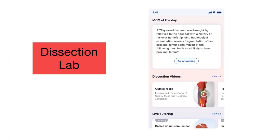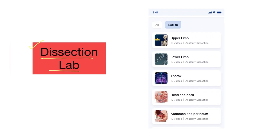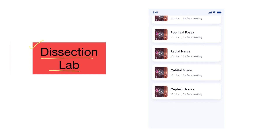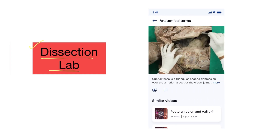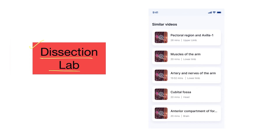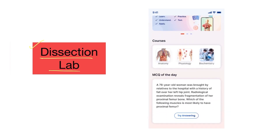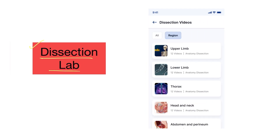The first important feature is the dissection lab. This offers students a close-to-real experience of anatomical exploration, allowing them to observe and learn surgical techniques with precision and detail, enhancing their surgical knowledge and skills. MEDES has at least 100-plus dissection video modules organized in a region-wise fashion.